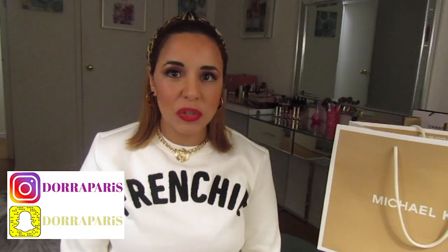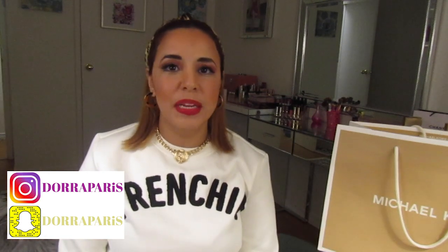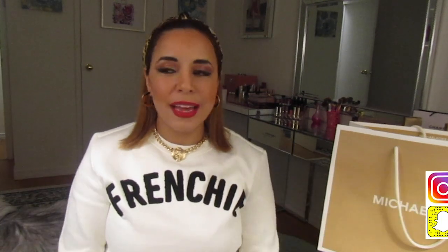Hey guys, this is Dora Paris. I would like to welcome you to my first video in English on my channel. First of all, I would like to wish you a happy new year — happy 2020! New year means fresh start, so if last year didn't work for you, give it a hundred percent this year.